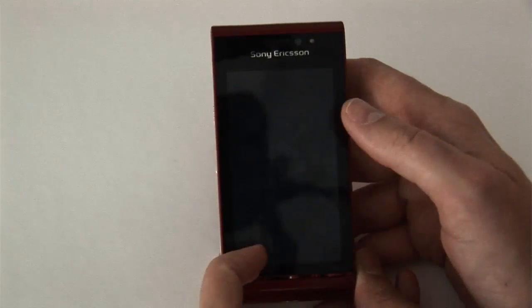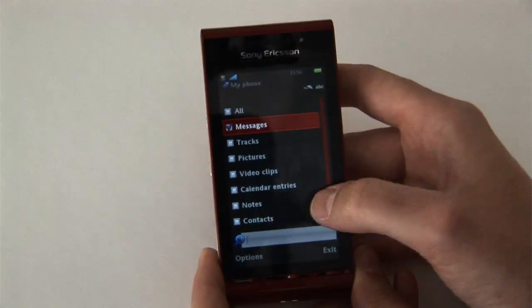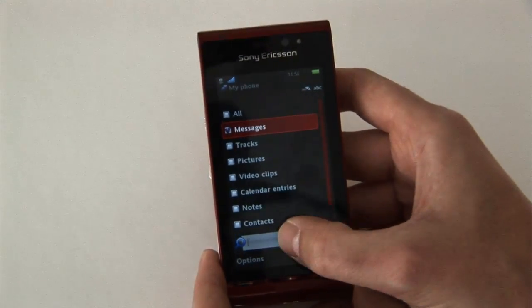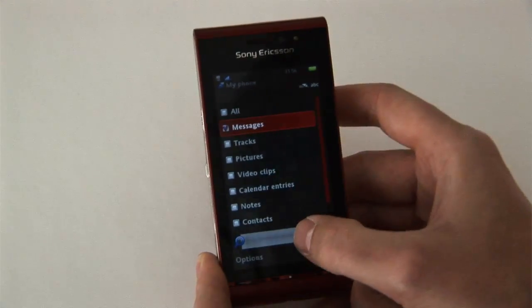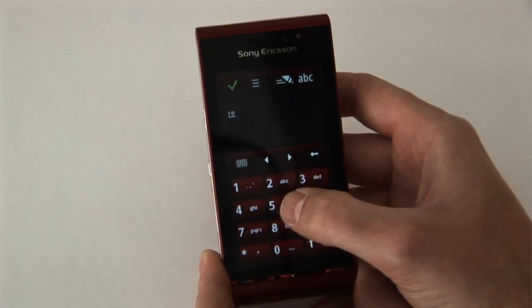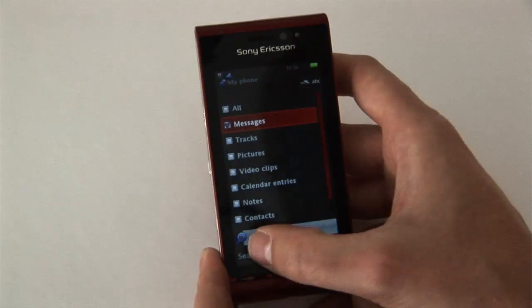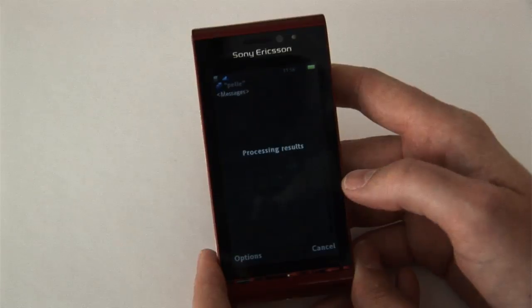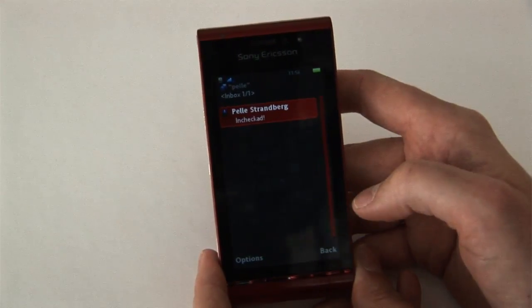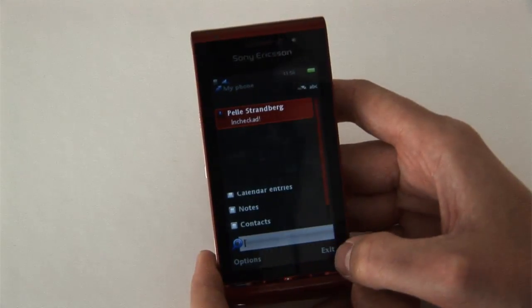Let's start with Search My Phone. There you can choose what parts of your phone to search. I choose Messages, and then of course you need to write something. I choose to search for a friend of mine, Pelle. And I found one email in the inbox, which you can of course open from there as well.